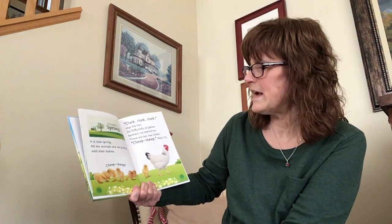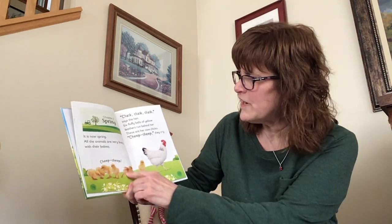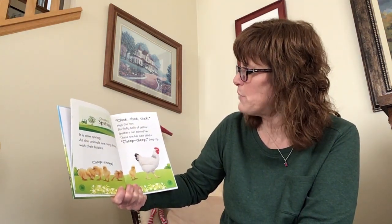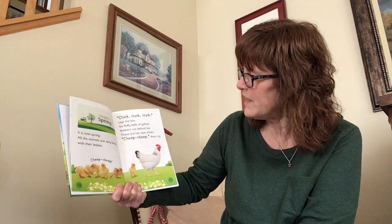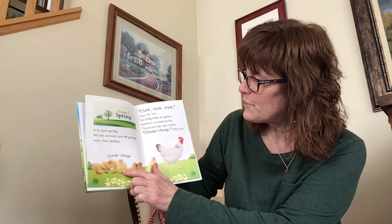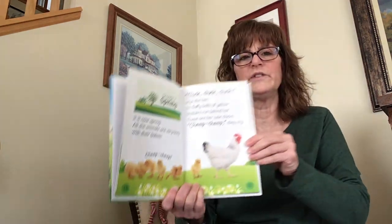Now it's spring. All the animals are very busy with their babies. Cheep, cheep. Cluck, cluck, cluck, says the hen. Six fluffy balls of yellow feathers run behind her — these are her new chicks. Cheep, cheep, they cry. Let's count the new chicks: one, two, three, four, five, six. Well done.